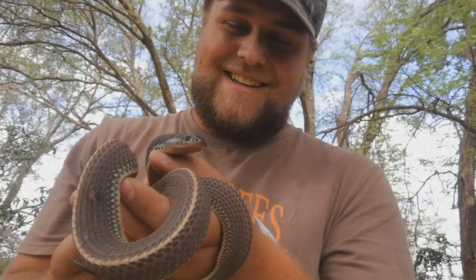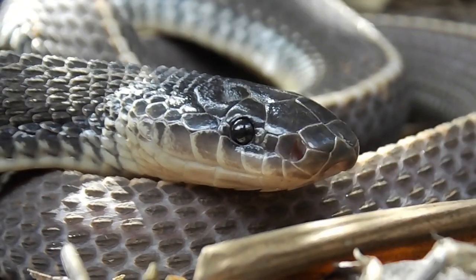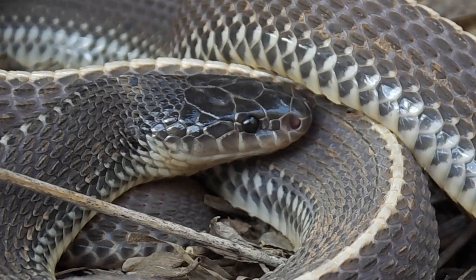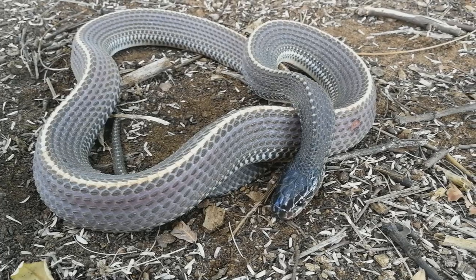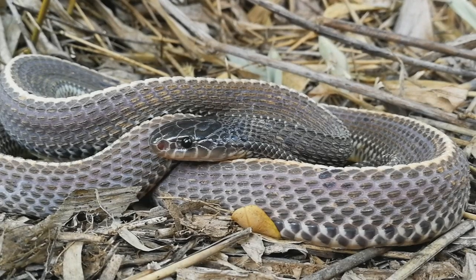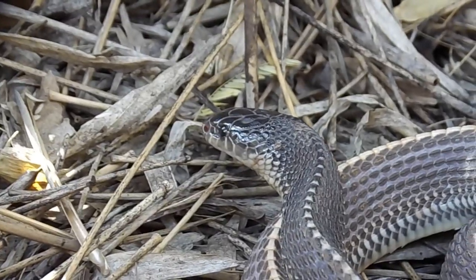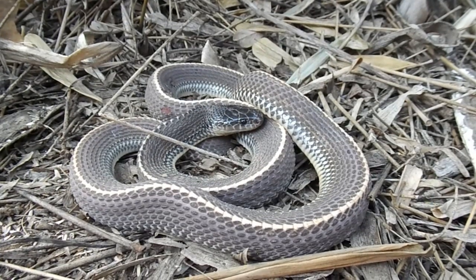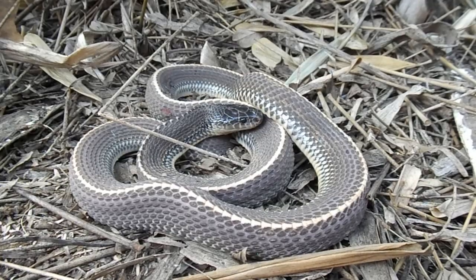What a stunning and healthy snake — the common file snake. Thank you.